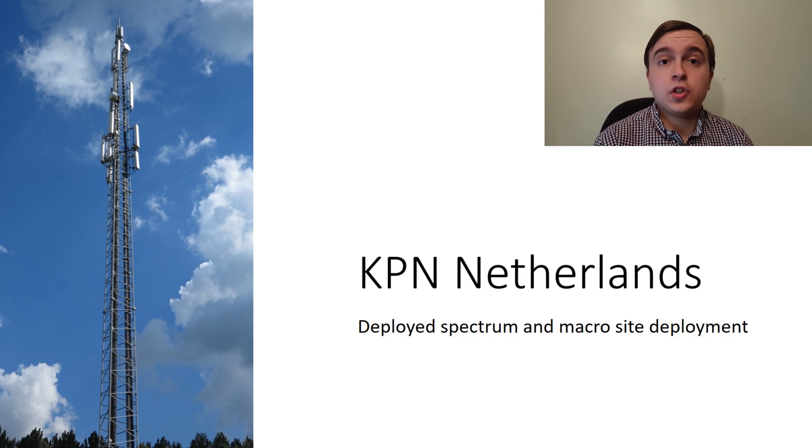KPN is a Dutch telecommunications service provider who offer everything from fixed line provision to IPTV. They are also the largest mobile network operator by customer number in the Netherlands.